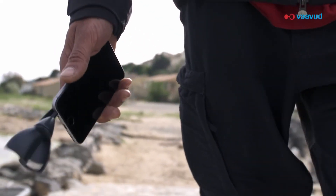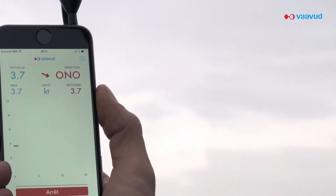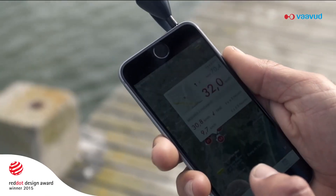Vavud is a Danish company that provides high resolution, personalized weather information. We have created powerful, sleek and durable wind meters for smartphones that have already won various design awards.